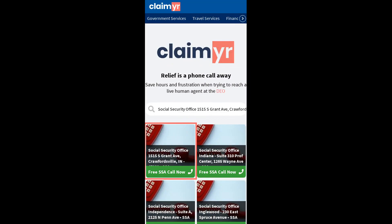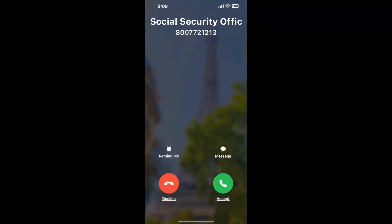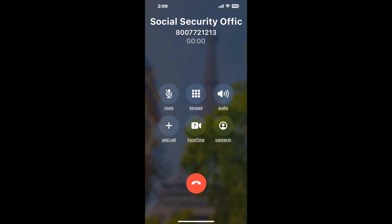Search for the Social Security Office, 1555 S. Grant Ave., Crawfordsville, IN 47933 option. Claimer can automatically call any phone line for you. It'll connect you directly to a human at Social Security Office. It dials the number and stays on hold for you while it waits for an agent to take the call.